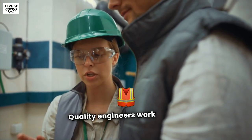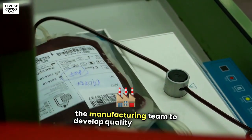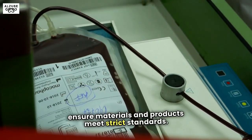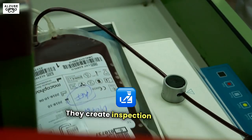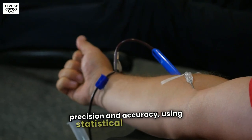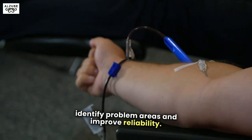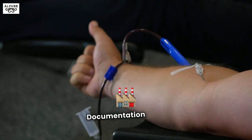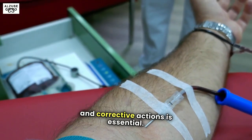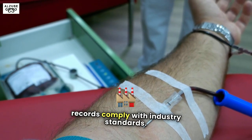Quality engineers work closely with other engineers and the manufacturing team to develop quality protocols to ensure materials and products meet strict standards. They create inspection methods to verify product precision and accuracy, using statistical analysis to identify problem areas and improve reliability. Documentation of all manufacturing processes and corrective actions is essential, and quality engineers ensure that these records comply with industry standards.